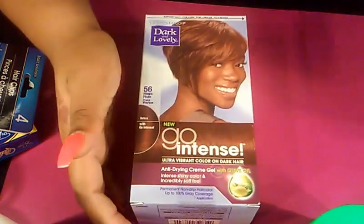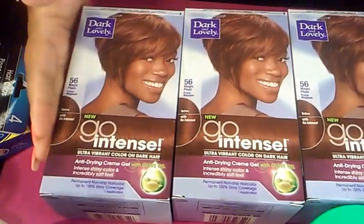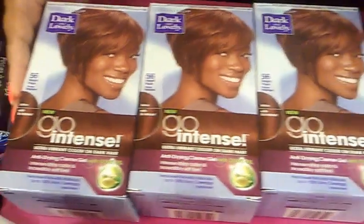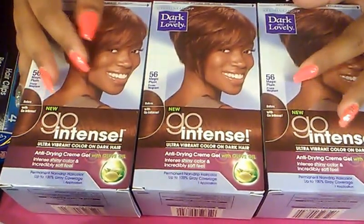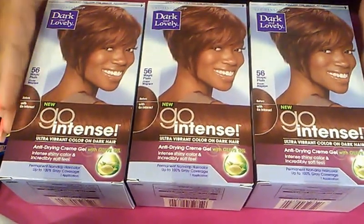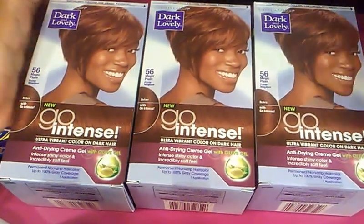And lastly for hair, I found these Dark and Lovely Go Intense Hair Dye in Magic Plum, and I think this is going to be my color for fall. I picked up three of them — you can't go wrong with good hair dye for a dollar. They aren't expired, and it's kind of a plummy brown color so it's not too light. I'm excited to use these for the fall.